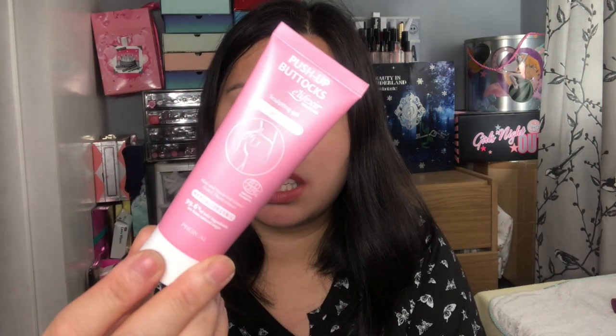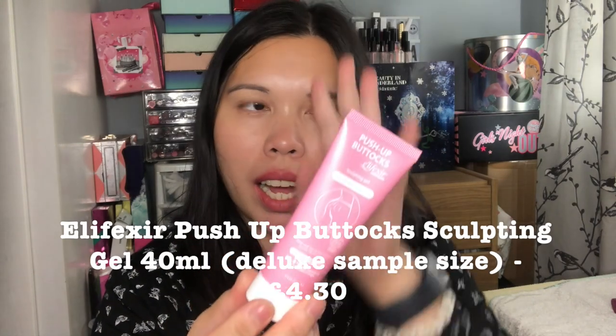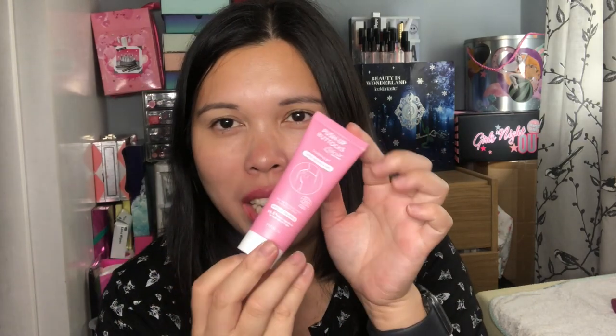Next I chose this one from the brand Elifazir — Natural Beauty Sculpting Gel. It's described as push up buttocks, shapes, smooths and firms. It has 40 ml, which is a really good size. I actually got this product in a Holland and Barrett advent calendar before — I mentioned I tried it and it didn't do anything to my bum other than moisturise. I got it again because I didn't have many choices I liked, and 40 ml is a really good size.